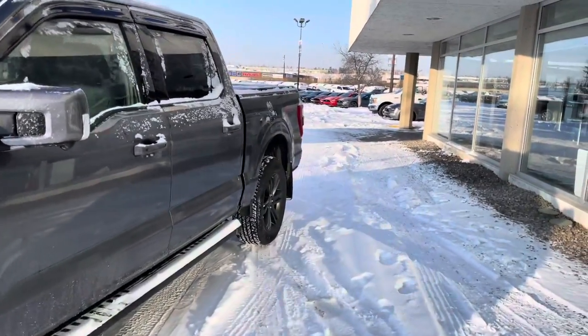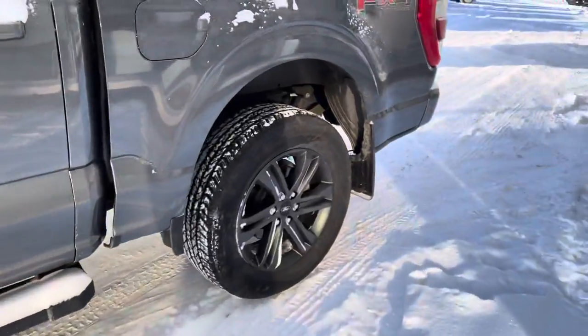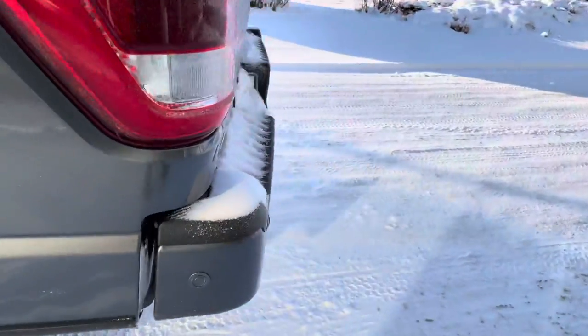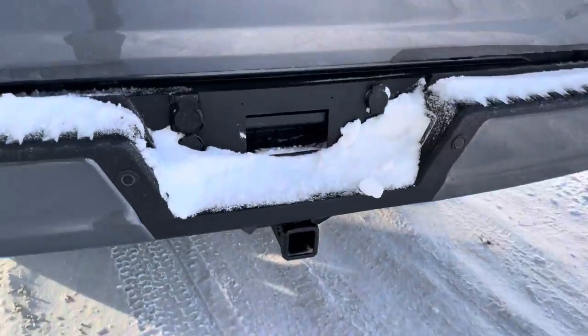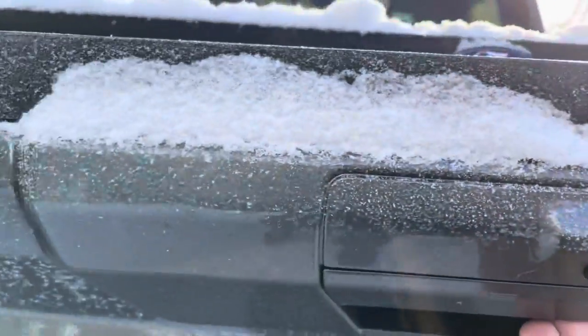Part of the Sport Appearance Package gives you these awesome blacked-out running boards, 20-inch dark wheels, and color-matched bumpers on the front and back. We also have rear parking assist sensors, a full trailer package, and a backup camera with an LED spotlight.